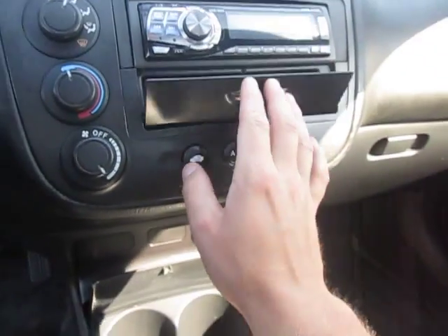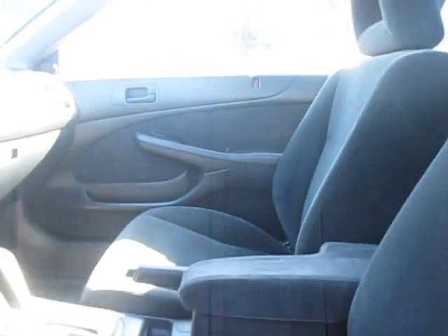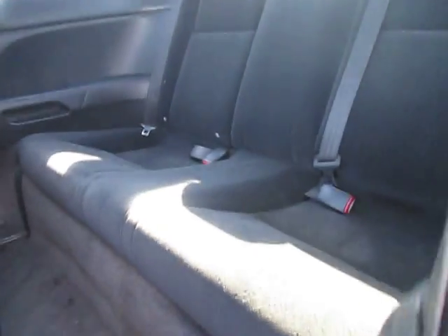Got a small little center console and a small little deck right there. We do have the sunroof right here. The seat does fold forward — it's got a nice spacious amount of room back here, which is great. Got some handles back here for the rear.